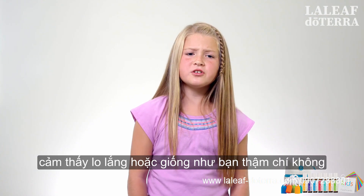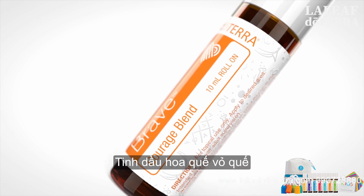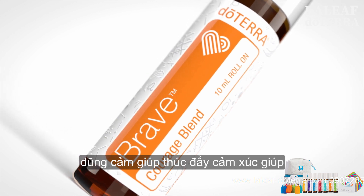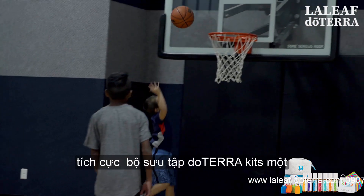If you're feeling nervous or like you don't even want to do anything, use the Brave Courage Blend. Wild orange, amyris, osmanthus, and cinnamon bark oils combined with fractionated coconut oil. Brave helps boost your emotions to help you feel calm. Roll Brave onto the bottoms of your feet and the back of your hands to help with courage and positivity.